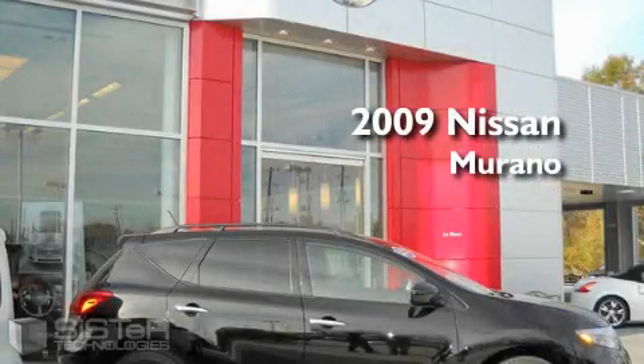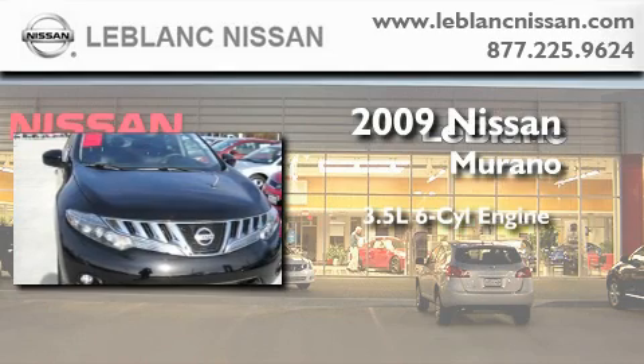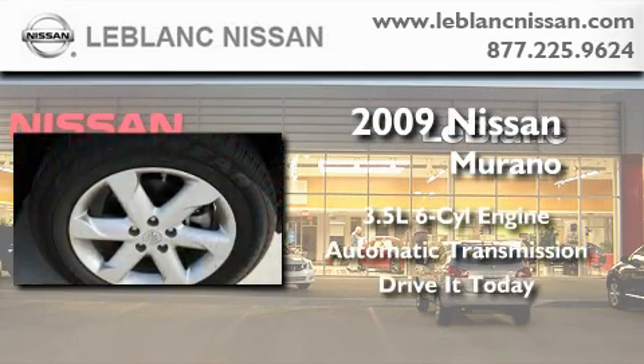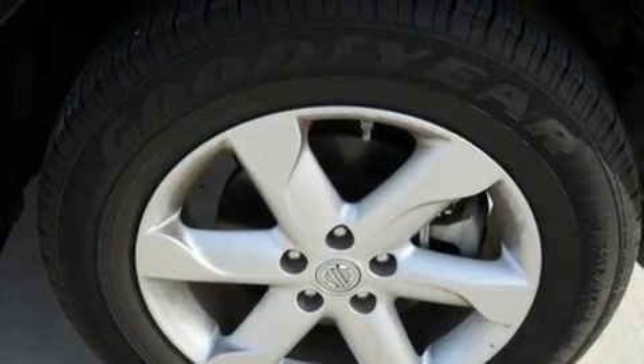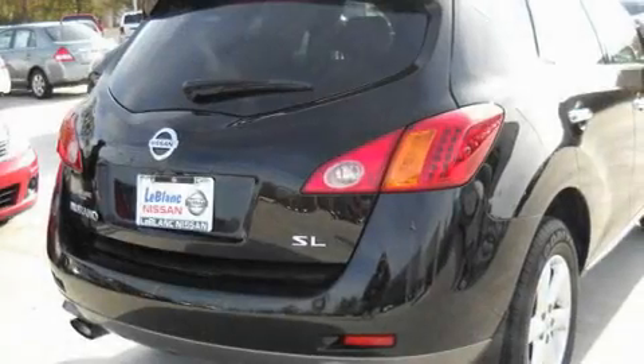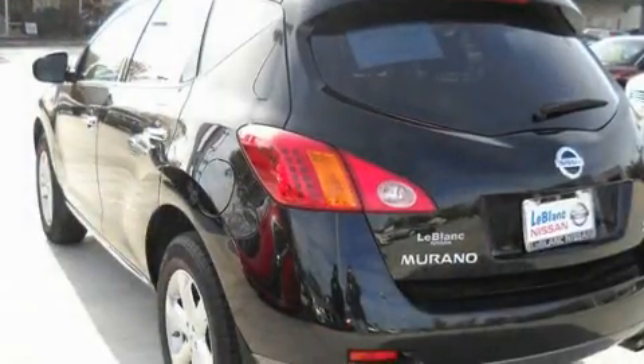This is a 2009 Nissan Murano. It has a 3.5-liter six-cylinder engine and an automatic transmission. Its top features include air conditioning with automatic climate control, a second row folding seat, leather seats, cruise control, and a trip computer.